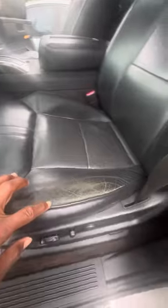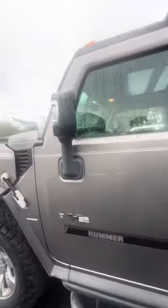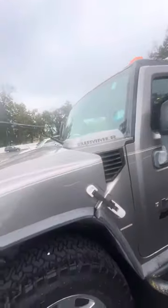Now we look at the driver's seat — this has a little bit of wear on the seat, but no tears. Power seats with lumbar. Again, this is a 2009 Hummer H2, and this vehicle is looking for a new home.